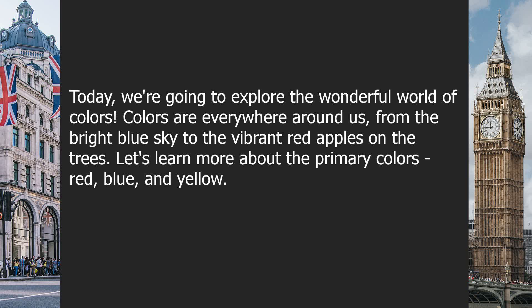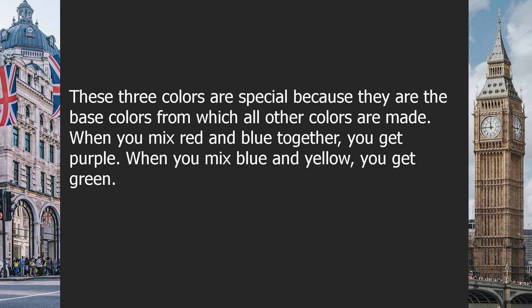Let's learn more about the primary colors: red, blue, and yellow. These three colors are special because they are the base colors from which all other colors are made.